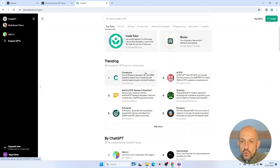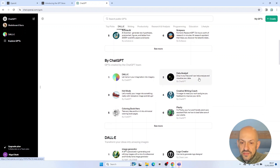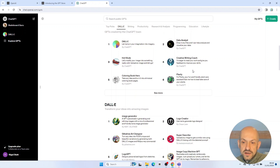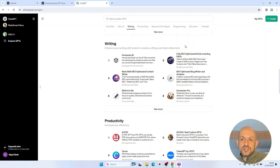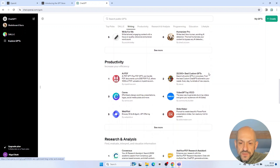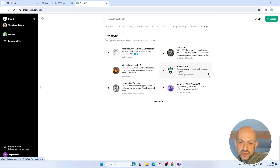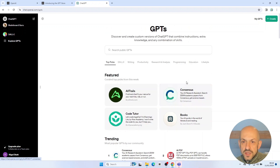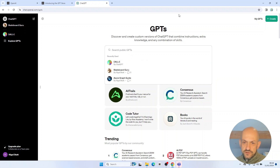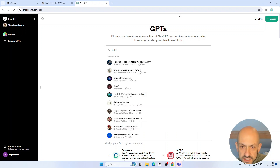We can start to see which custom GPTs are trending in the community, which are the most popular, and there are also GPTs created by OpenAI themselves as well as DALL-E GPTs. We also have GPT categorizations: writing, productivity, research and analysis, programming, education, and lifestyle — an easier way to find popular GPTs relating to topics you're interested in. I'm going to give the search facility a quick go — typing in 'keto' to see what comes up.